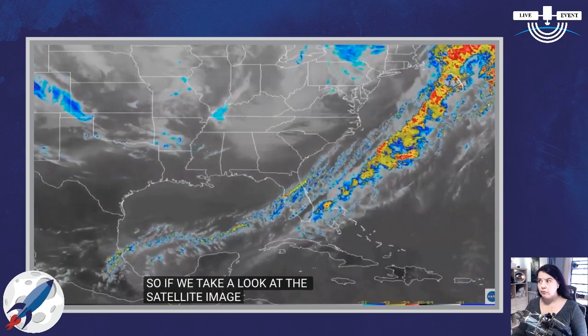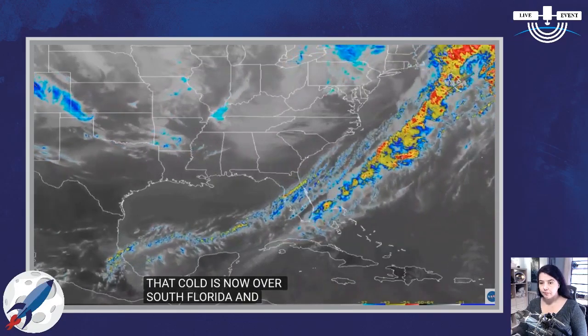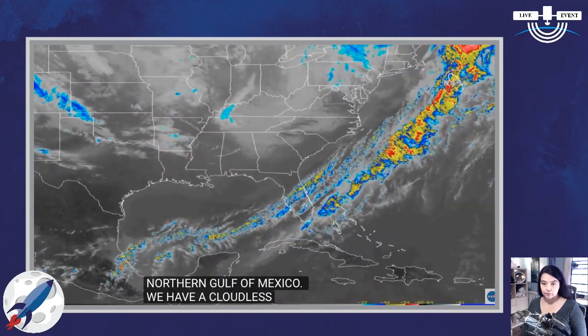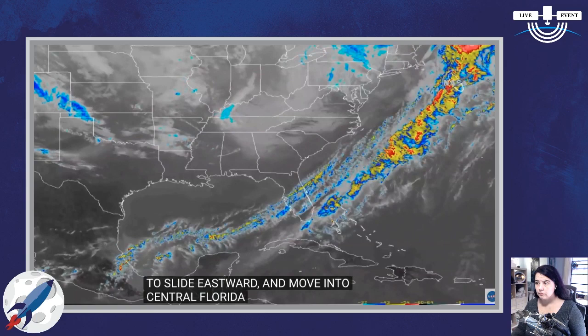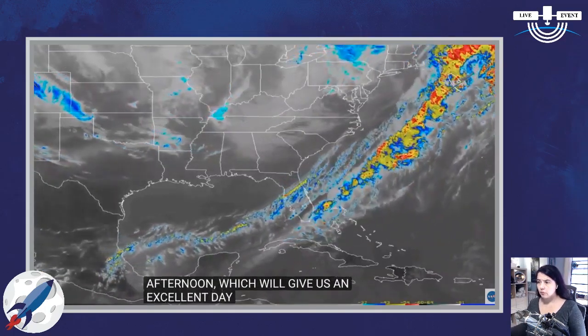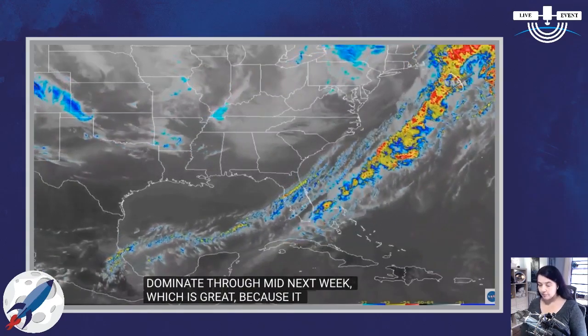For those here locally, you probably noticed a cold front rolled through the area with some wind, rain, and a little lightning. Jessica, tell us how the forecast is looking for launch day. That cold front cleared everything out for us. You can see in the satellite image that the cold front is now over South Florida and the northern Gulf of Mexico. We have a cloudless sky with high pressure in control, and we expect that high pressure to slide eastward into central Florida by tomorrow afternoon, giving us an excellent day for MLP roll. That high pressure will dominate through mid next week, keeping any cold fronts from moving through central Florida through the 48-hour backup window.